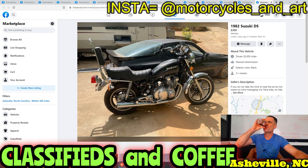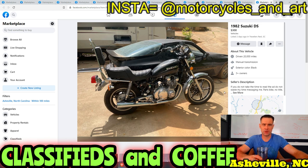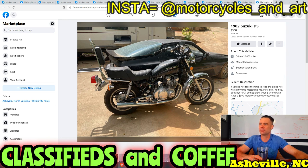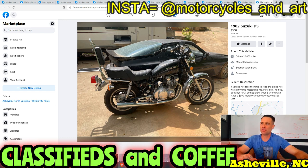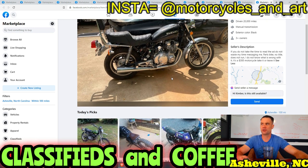1982 Suzuki GS — probably a little typo, it's a GS not a DS. If you do not take the time to read this ad, do not message me. Parts bike, no title, does not run, doesn't know what's wrong with it. Three hundred dollars, take it or leave it. Is this worth $300? It looks like the carbs are missing. If you had the carburetors and you really wanted to get into a bike and you didn't care about a title, go buy this — $300, why not. But if there are no carburetors, don't do it — you'll spend more getting a rack of carbs.